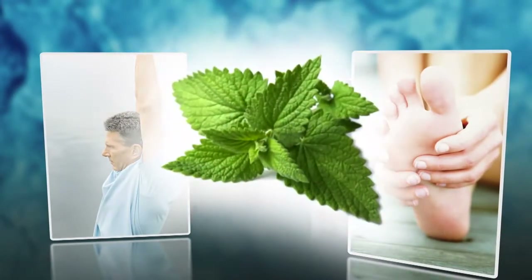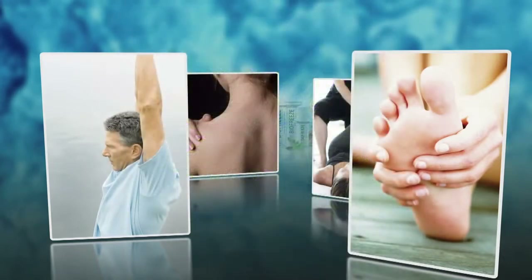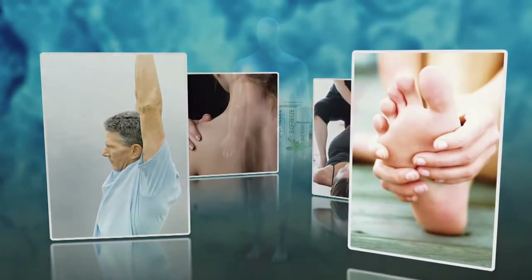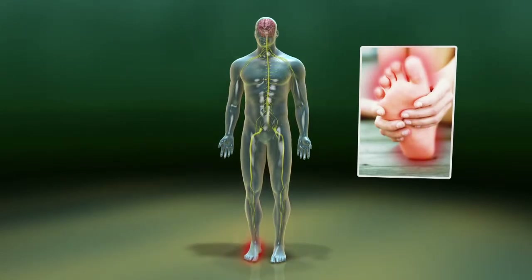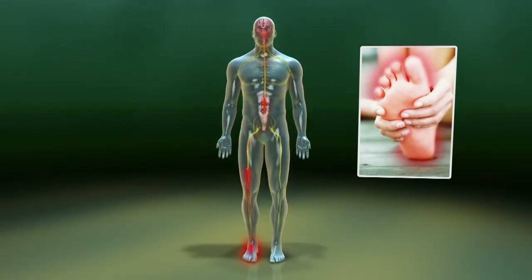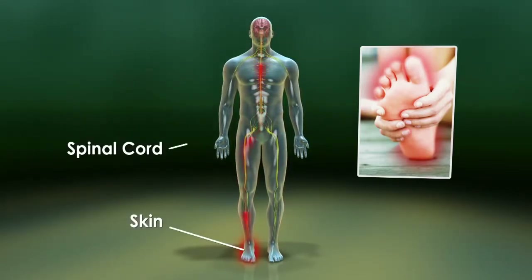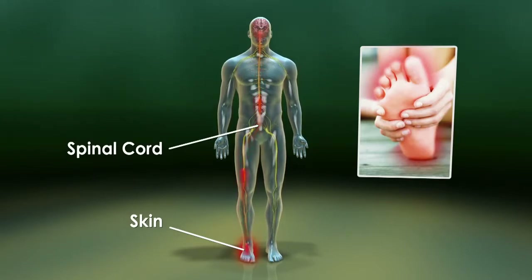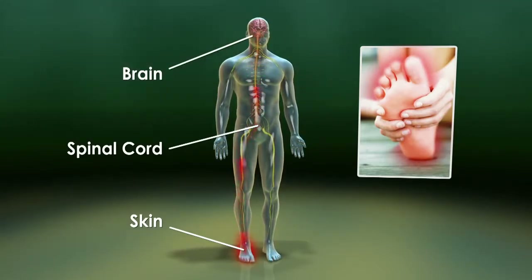Using menthol as the active ingredient, BioFreeze products penetrate quickly, providing relief through cold therapy. To understand how cold therapy works, let's first look at the process of pain transmission for minor foot pain. The perception of pain is regulated by different types of nerve cells, or neurons. Peripheral nerves carry information from special receptors in the skin into the spinal cord, and these signals are eventually sent to the brain where sensations such as pain are perceived.